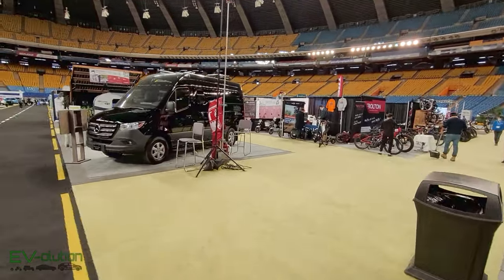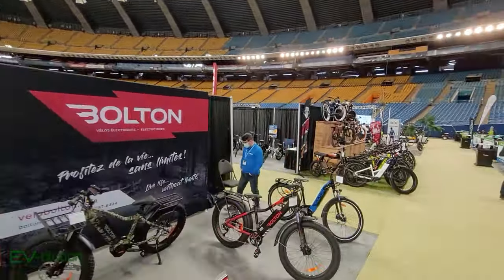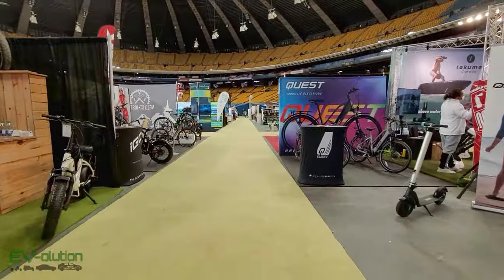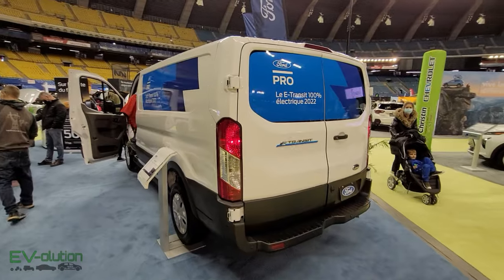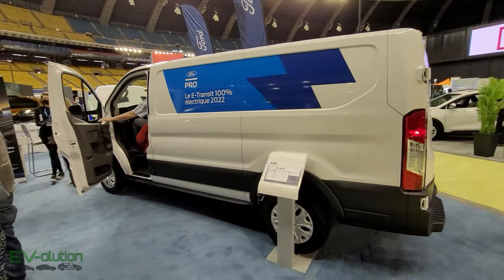One of the nice things about the Montreal EV show is that it isn't all related to electric cars and trucks — there's something here for everybody. From things related to camping all the way to electric bicycles, scooters, charging stations, electric golf carts, and even wheels for your electric car. One vehicle I was a little surprised to see was the Ford E-Transit — the Ford cargo van converted to electric.